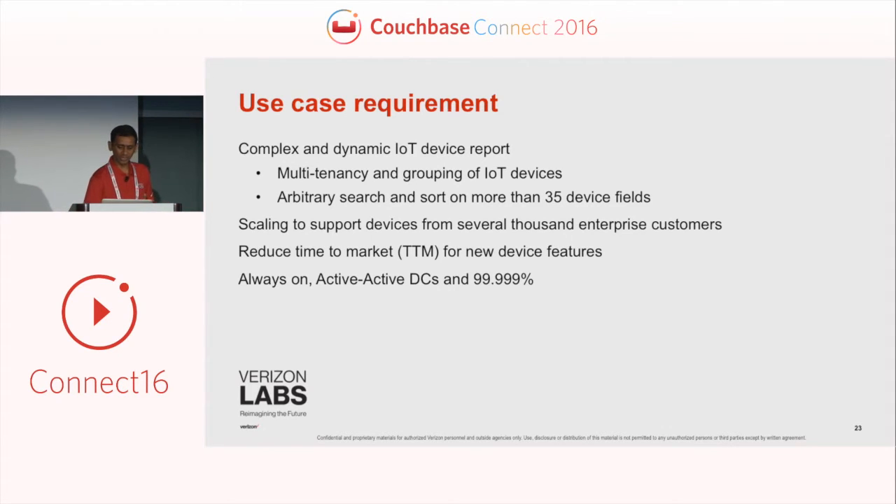We had to scale the solution to support thousands of enterprise customers, each with a view into the same data limited to only their devices. Each customer could come in and look at a different data set, making it hard to cache the result set — you don't know what kind of report they'll look at. Being able to narrow the data set in real time was important to us.